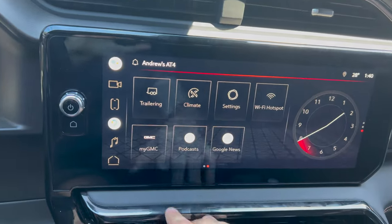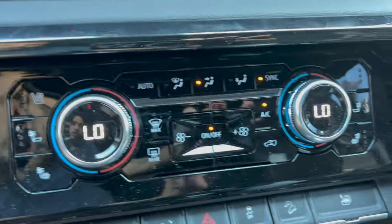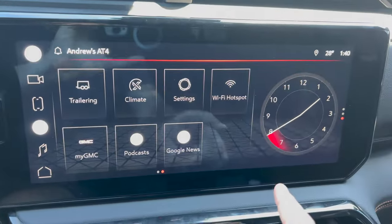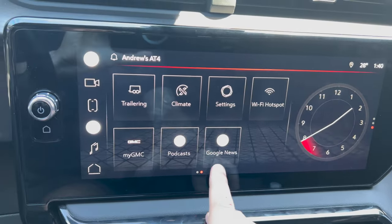You do have your physical climate control buttons if you don't want to use the screen. Through the system here you have all your Wi-Fi hotspot information, as well as your My GMC podcasts and Google News.